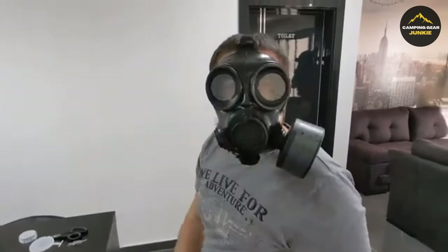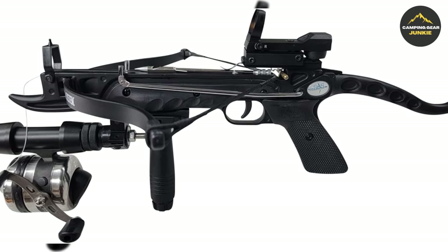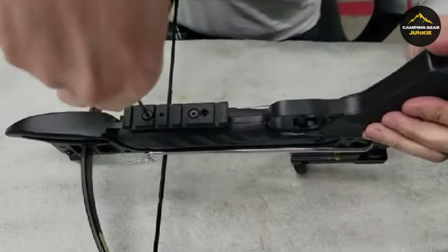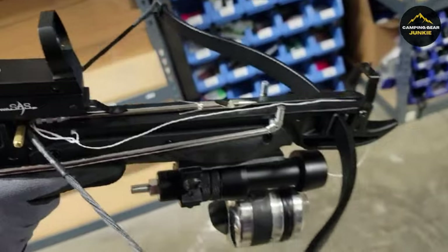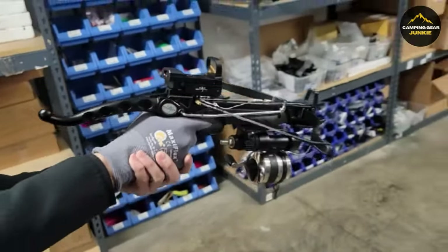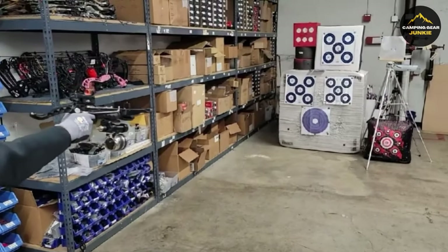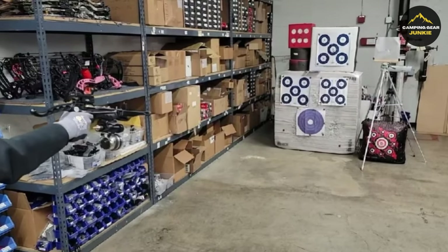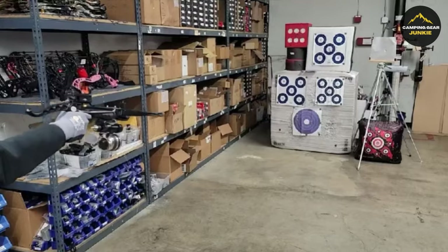Finally, our journey culminates with the Southland Archery Supply Prophecy, a testament to power in compact form. This crossbow is easy to handle, making it a convenient choice for both beginners and experts. Despite its compact size, it boasts a potent 80-pound draw weight, enabling arrows to reach speeds of up to 165 feet per second. Its unique, strong limb system ensures durability and high performance. The built-in Picatinny rail provides a stable base for various accessories, including scopes and lights.